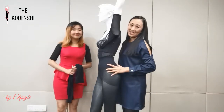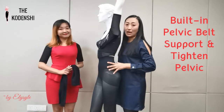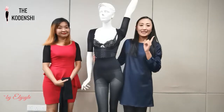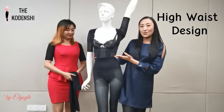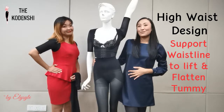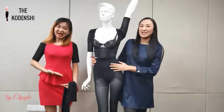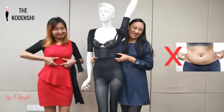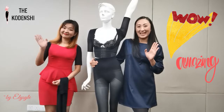This area also contains a built-in pelvic belt which supports and tightens our pelvis, so it's very helpful for women after giving birth. Another key feature is our high waist design. This high waist design supports our waistline to lift and flatten our tummy. Most pants out there just end at the belly button, so eventually it will form a spare tire. When you wear our contouring pants, you have no worry at all.